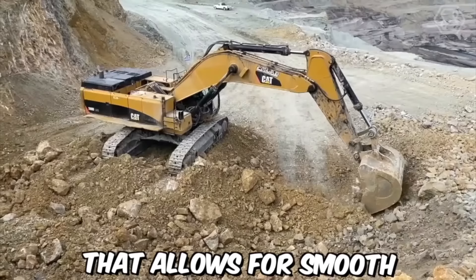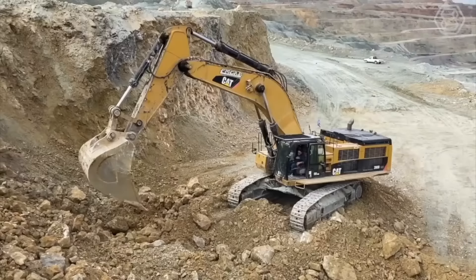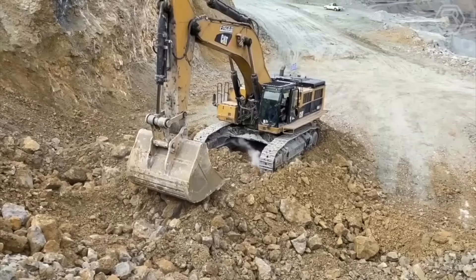The CAT excavators also feature an advanced hydraulic system that allows for smooth, precise control of the excavator's movements. This system is designed to reduce operator fatigue and improve overall efficiency, making it an ideal choice for long hours of heavy-duty work. Their size, power, and advanced features make them an excellent choice for contractors and construction companies who demand the very best in performance, reliability, and safety.